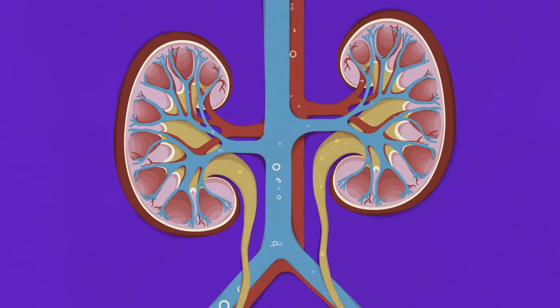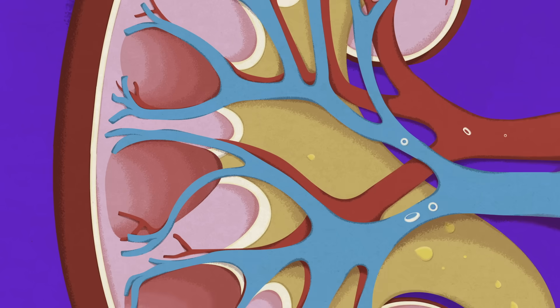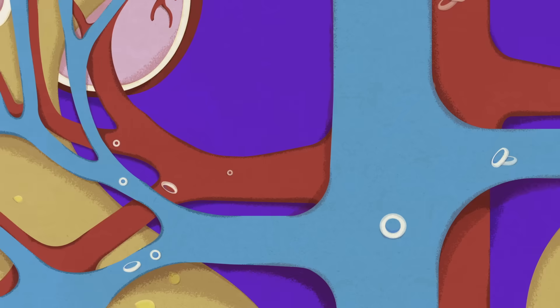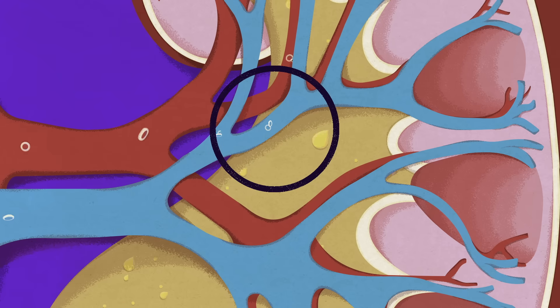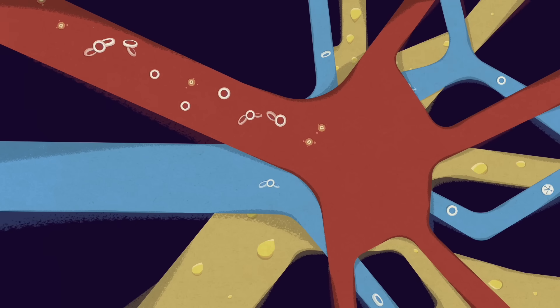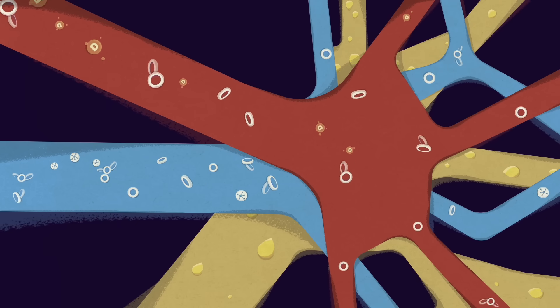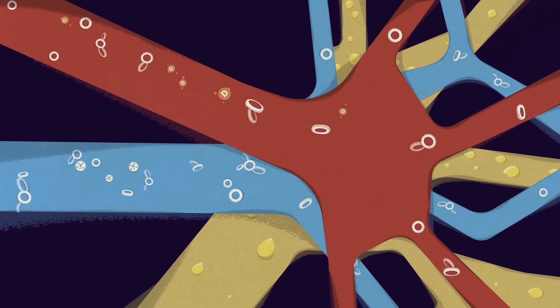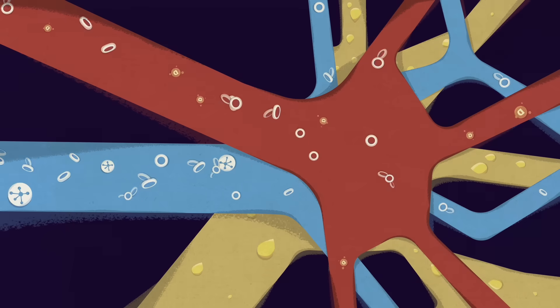Kidneys are true workhorses. These fist-sized organs filter the equivalent of an entire bathtub's worth of blood each day. In addition to removing waste and extra fluid through urine, the kidneys also regulate the production of red blood cells, vitamin D, and other hormones.